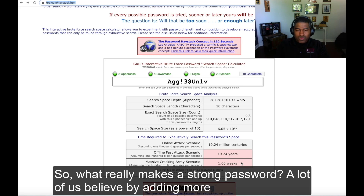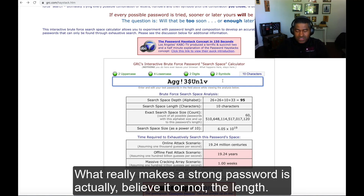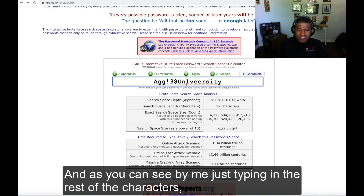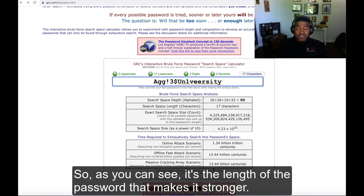So what really makes a strong password? A lot of us believe that by adding more special characters and symbols we're good, or as long as it's not a dictionary word. What really makes a strong password is, believe it or not, the length. By just typing in the rest of the characters, it would take 13.44 billion centuries to crack this password. It's the length of the password that makes it stronger.